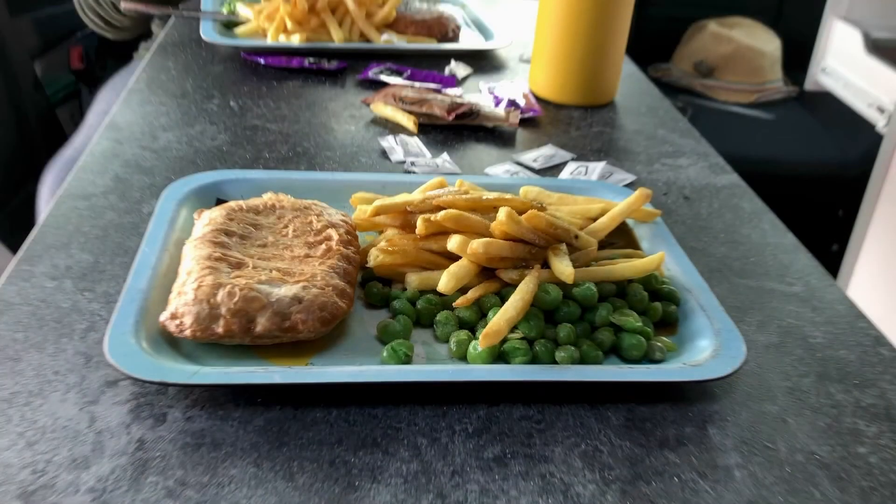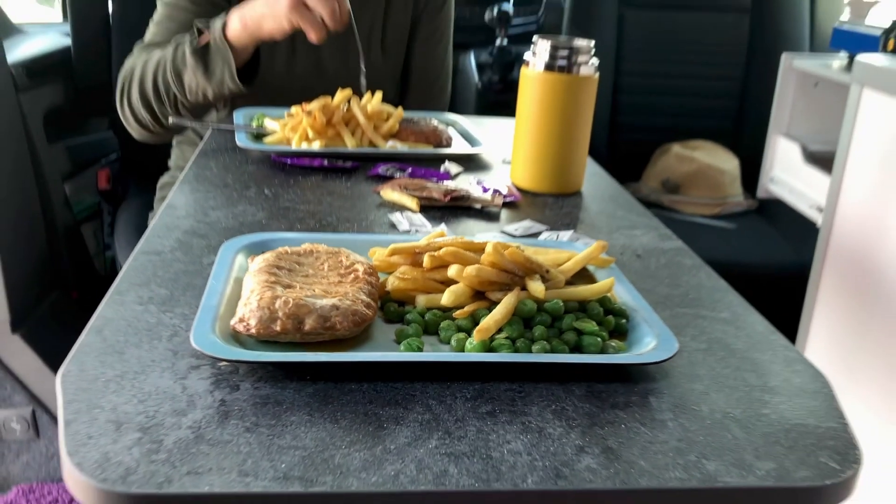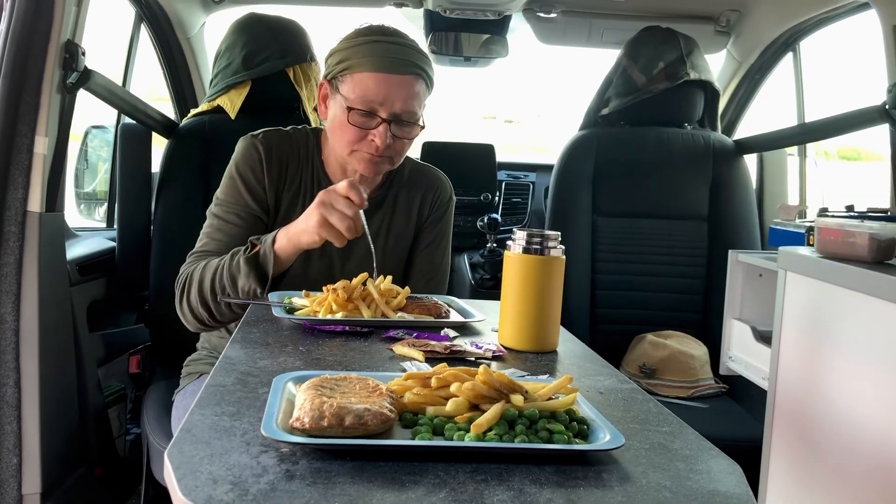Time for tea, which is pasties, chips and peas and gravy cooked on the Ridge Monkey. We've been trying out the Ridge Monkey lately. Everyone tells us they're so brilliant and they are — they have a place. Not as good as using our Dutch oven on the open fire, but if you just want to make a quick tea on the camping stove, it's brilliant.